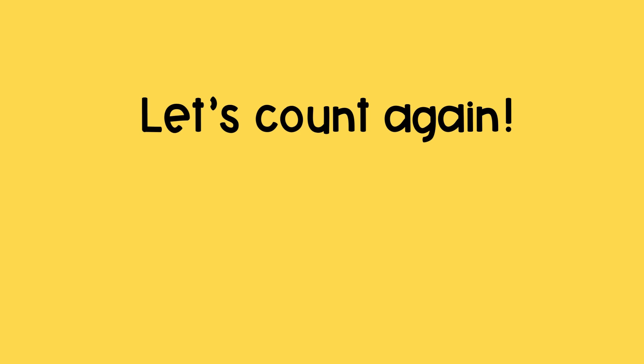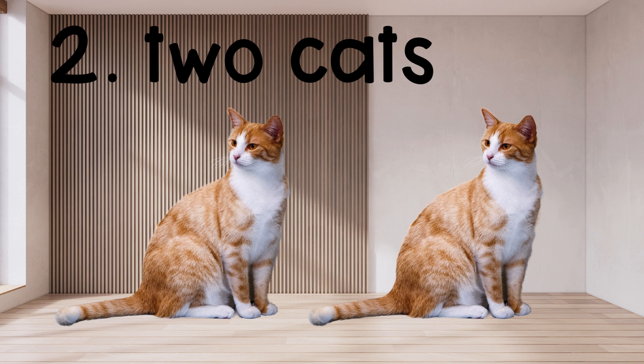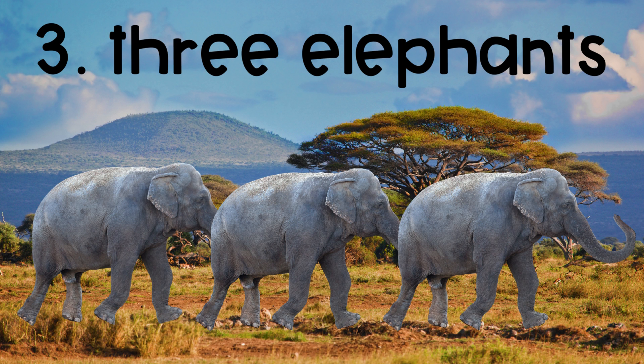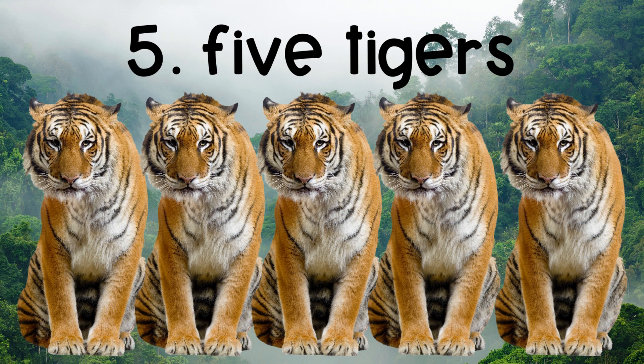Let's count again. One dog. Two cats. Three elephants. Four lions. Five tigers.